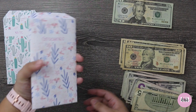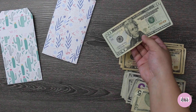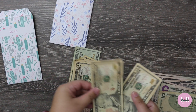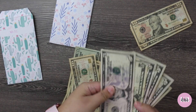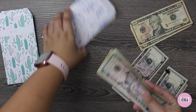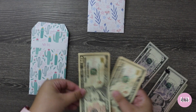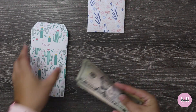Let me check my chart to make sure I fill in the right amount. Groceries gets $120 — counting it out now. And then for miscellaneous — look how cute these little cacti are on the envelope! Miscellaneous gets $50. Perfect. This should last us two weeks.